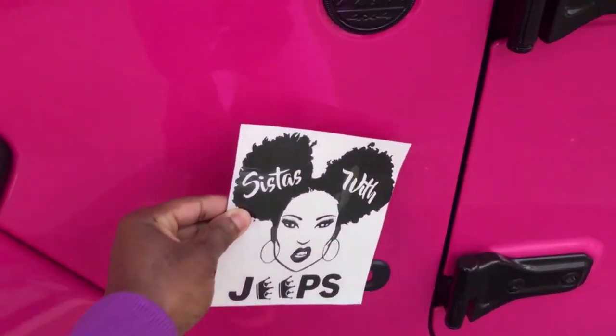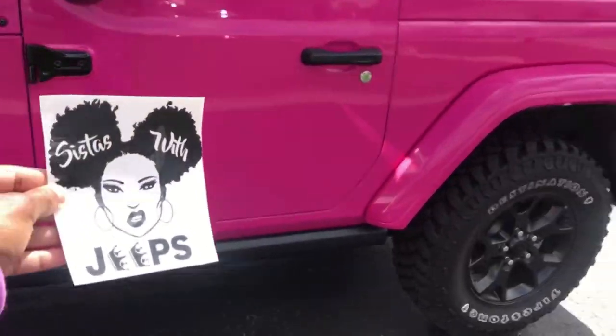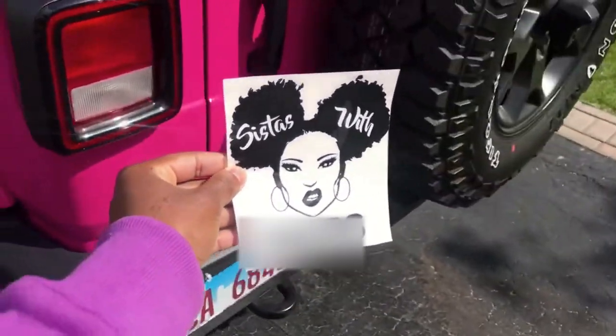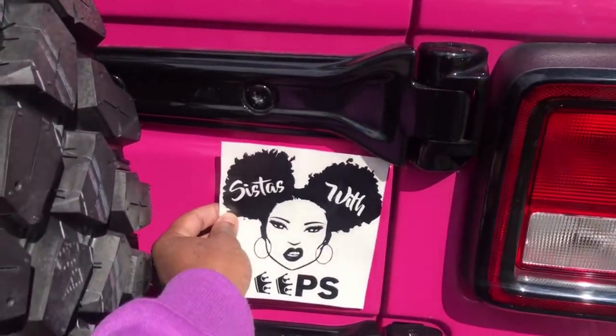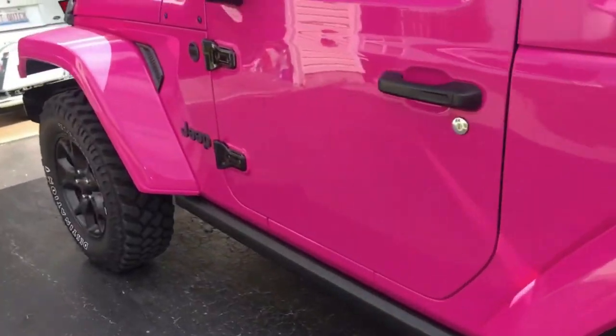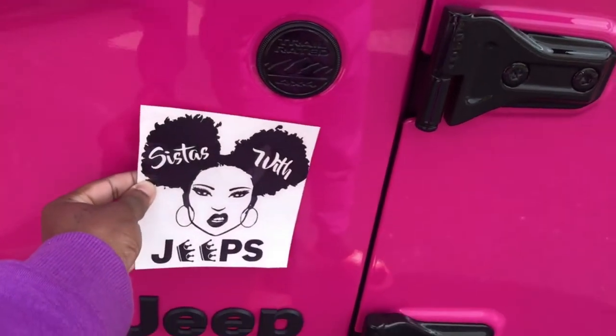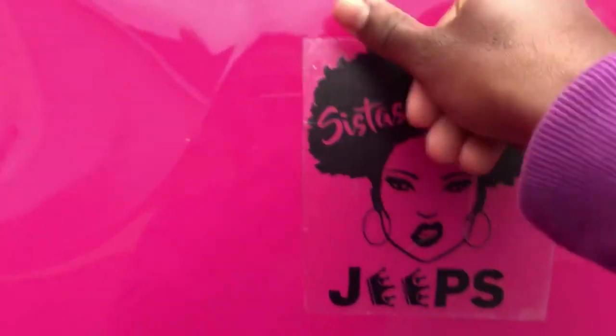Last but not least, I want to put this sticker right here — what do you guys think? Should I put it on the side, or maybe on the back right here? Leave a comment and let me know which one — the side or the back. Hopefully it comes out good because it was harder than I expected to get that paper off.